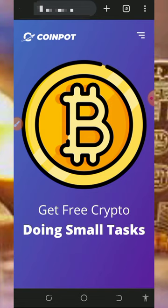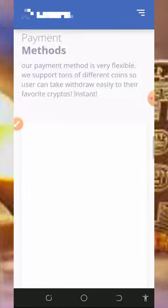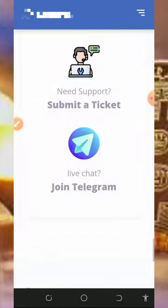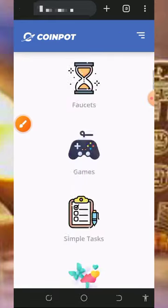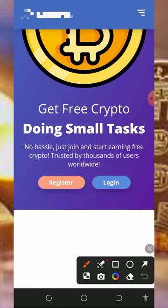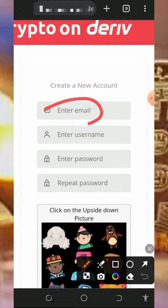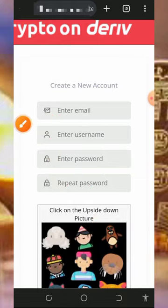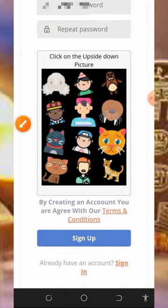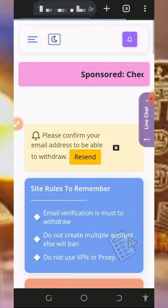All you need to do is tap on the link below this video description to register an account with the platform. It's going to take you to the page right here — read all the information about the platform and how it works. After that, check out their contact information if you want to reach them via Telegram or email. Then tap on the register button on the screen, fill out the form by entering your email address, username, password, confirm your password, select the upside-down image, and tap on sign up.